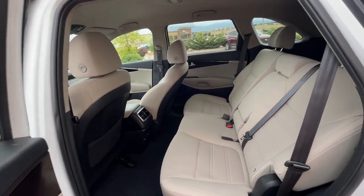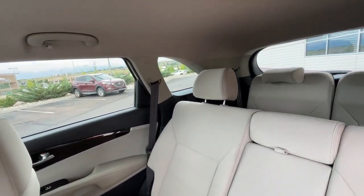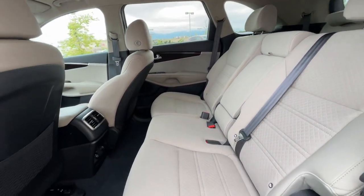Get the best blend of comfort and capability in this passenger-focused Sorento. See for yourself when you take it out for a test drive. Our professional staff looks forward to giving you excellent service.